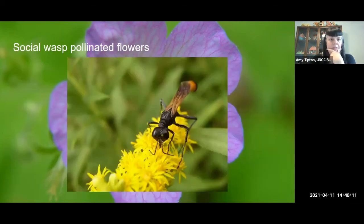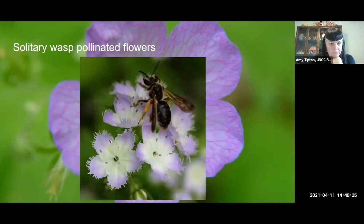Moving away from the bees, we have social wasps and solitary wasps — they're important pollinators as well. Here you see a wasp on goldenrod, and here's a solitary wasp, which tends to favor phacelia and some other plants as well.